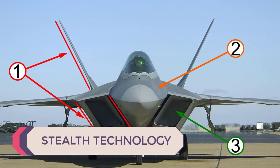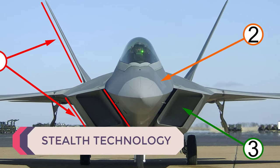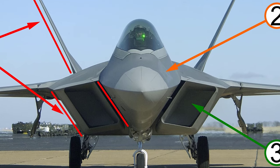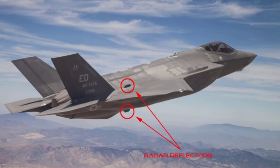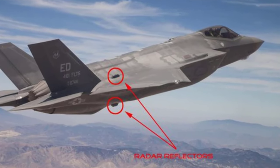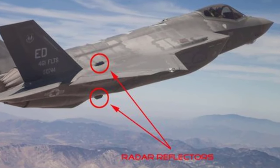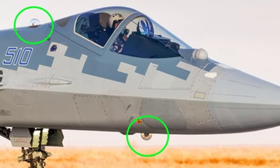Stealth Technology. In 5th generation fighters like the F-22 Raptor and F-35 Lightning II, stealth features are primarily realized through a combination of design elements and specialized materials. These aircraft employ sleek, angular shapes to minimize radar cross-section (RCS) and incorporate composite materials with radar-absorbent properties.